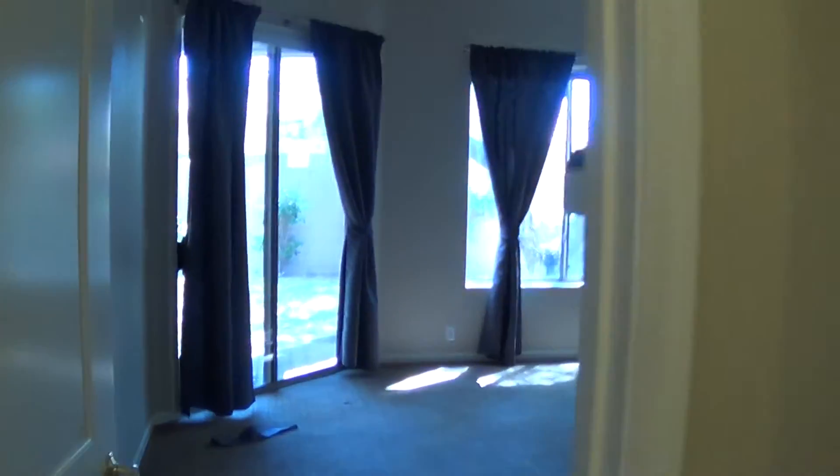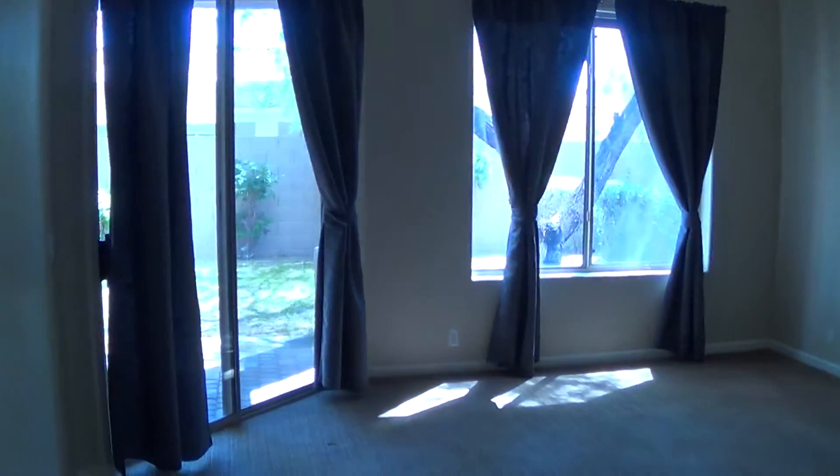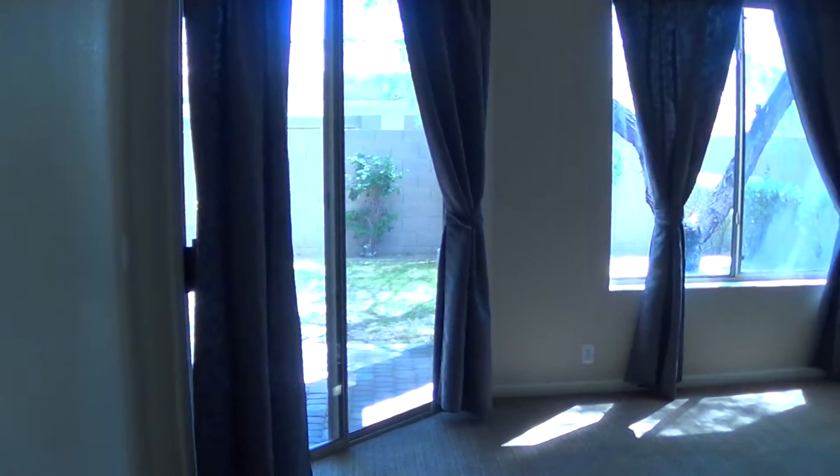This is a nice little nook right here. You could build in a really nice bench, or little lockers if you have kids, and hooks to hang coats up. Here's the master with a nice patio door to the outside.